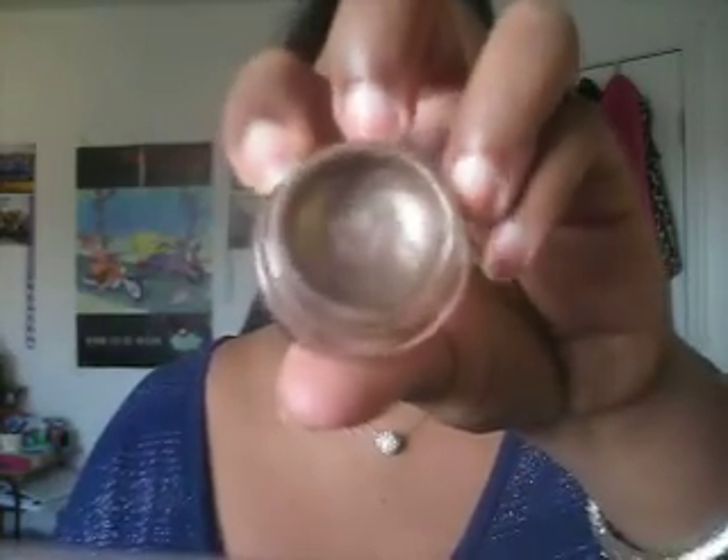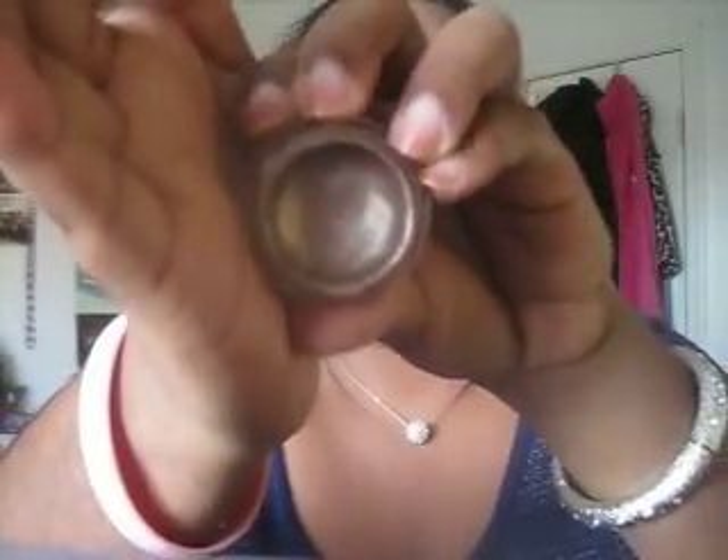Speaking of which, for my eyeshadow base today, I'm wearing Maybelline's Color Tattoo in Back to the Bronze — surprise, surprise. It just went really, really nicely with my eyeshadow combination today.